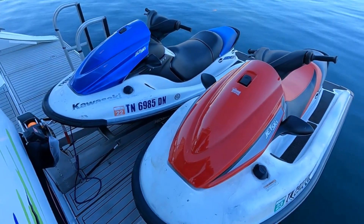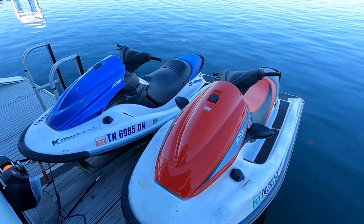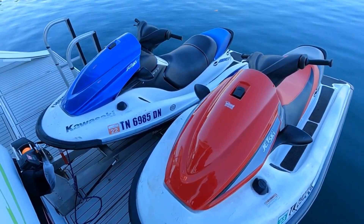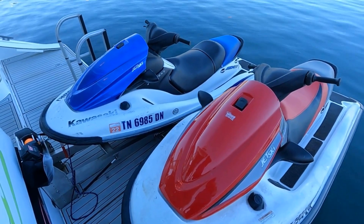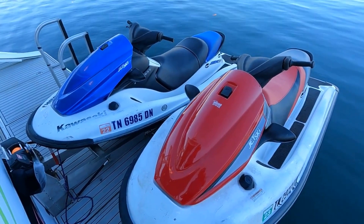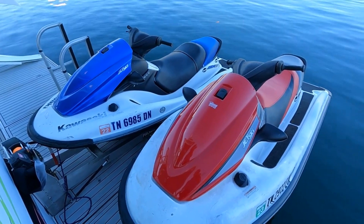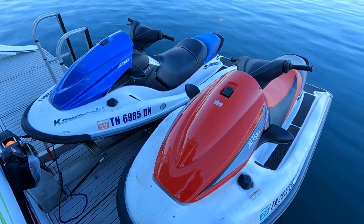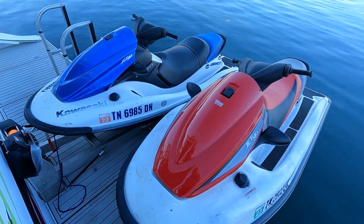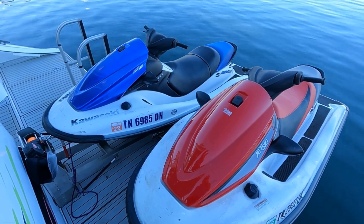Both have been used here locally on the beautiful freshwaters of Norris Lake, Tennessee since they were new. Use the link in the video description to get to our website for the full list of specifications, current asking price, and all contact information. You can reach out by phone, text, or email. We do not monitor the YouTube comment page, so if you have questions, want to come see these in person, or submit an offer, follow that direct link or go to yournewpwc.com.